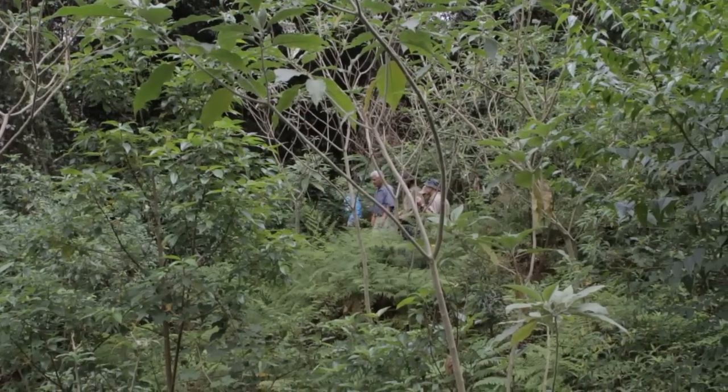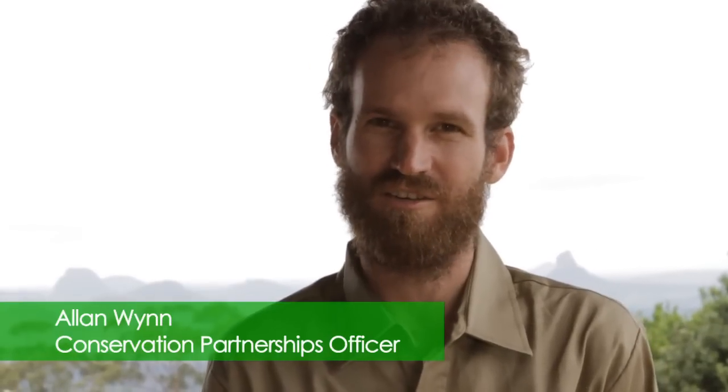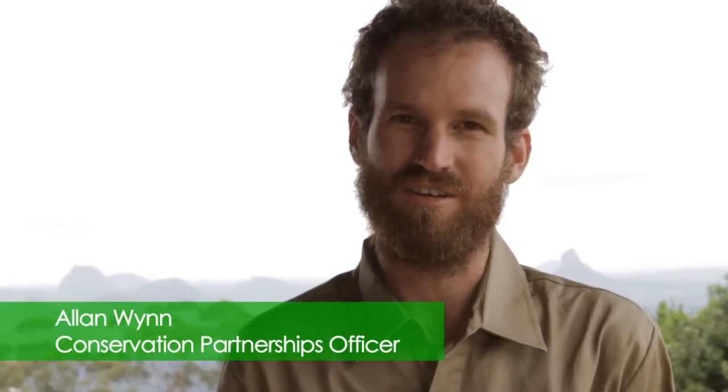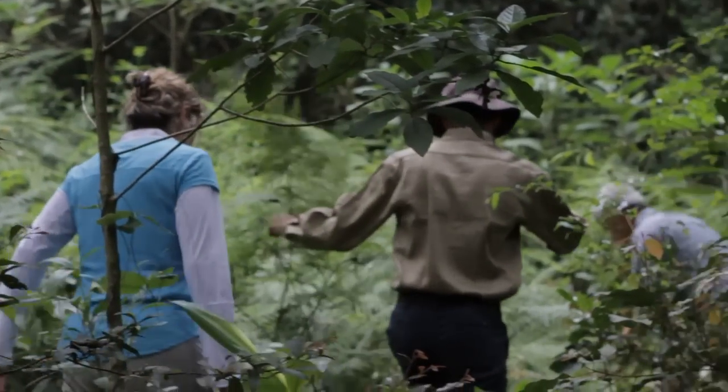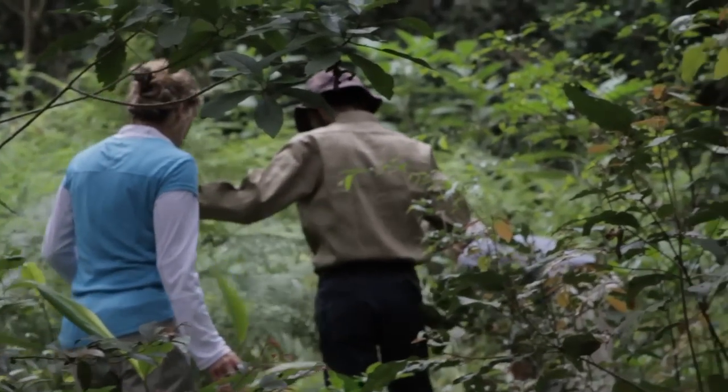The program is for landholders who are interested in voluntary conservation. To be involved in the Land for Wildlife program they need to have a property with a minimum of one hectare of remnant bushland or regrowth area that they're wanting to bring back into a condition that is considered good habitat.